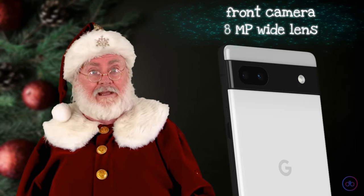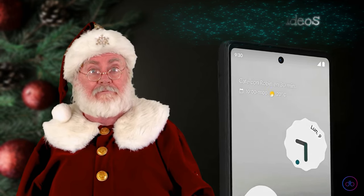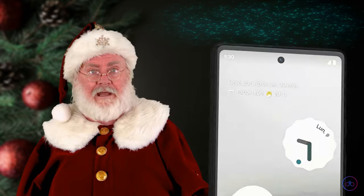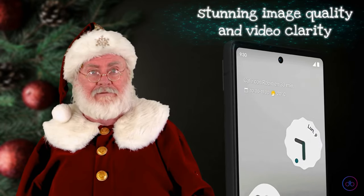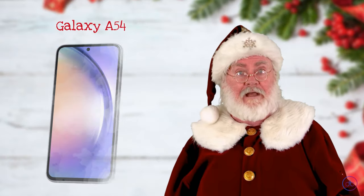Stepping into the photography arena, the Pixel 6a's camera setup includes a 12.2MP wide and a 12MP ultra-wide lens, supporting 4K video at 30 and 60 fps. The front camera is an 8MP wide lens recording 1080p video. Known for its photographic prowess, the Pixel 6a delivers stunning image quality and video clarity, making it a strong contender in mobile photography.